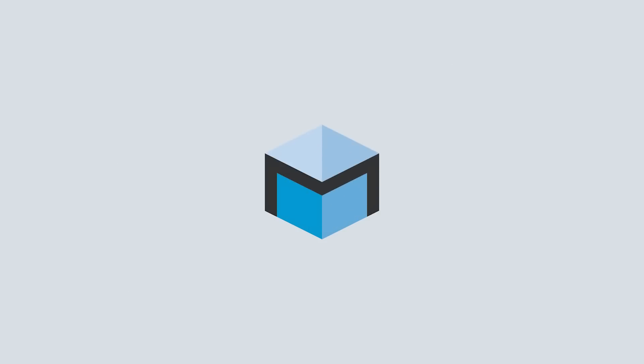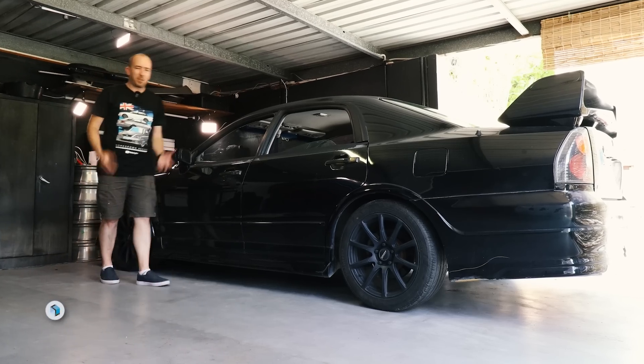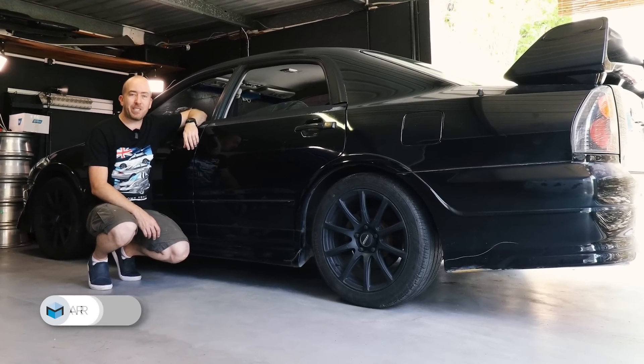This episode of Motoring Box is proudly supported by Century Batteries. Welcome back to Motoring Box, I'm Sean McKellar, and this is my 2002 Mitsubishi Magna Rally Art, which I've owned for about two weeks now.